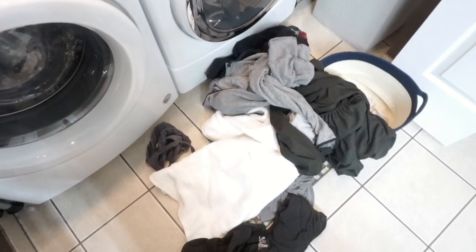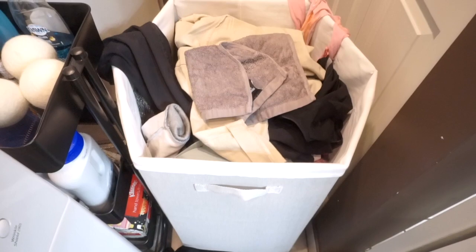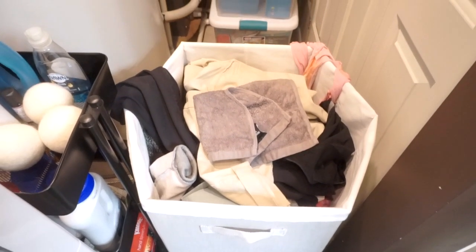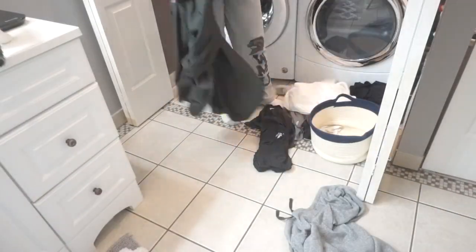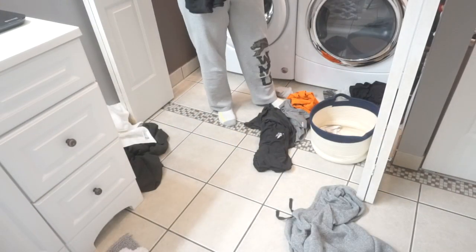Hi guys, today I have a jam-packed laundry motivation video for you. I'll be sharing how I do my laundry, my favorite products that I'm currently using, as well as a quick laundry closet tour. So let's just jump right into it.